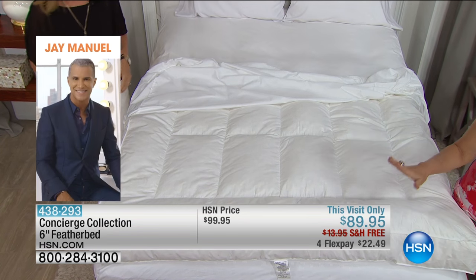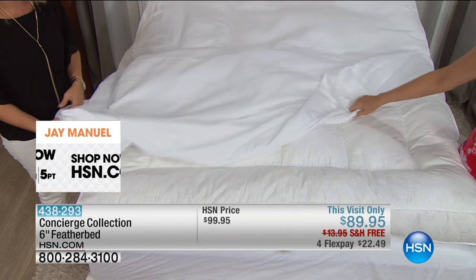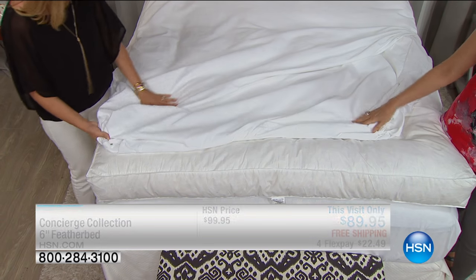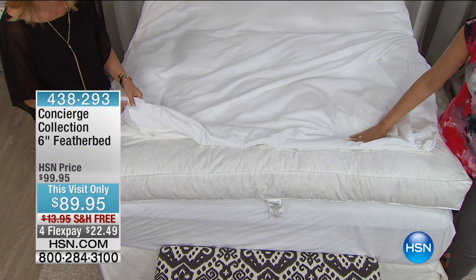With the cover included, that really matters, because this is removable and washable. Sometimes you can get the little stickies, so this adds another layer of protection, both for you and from the feather bed.